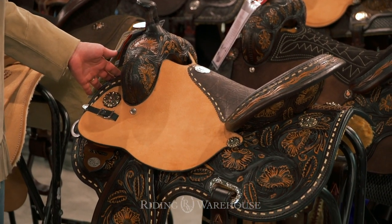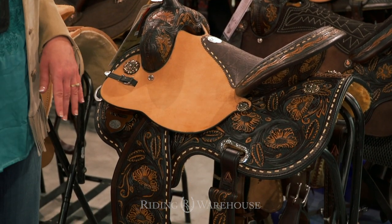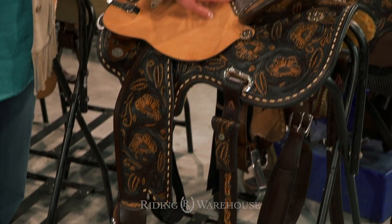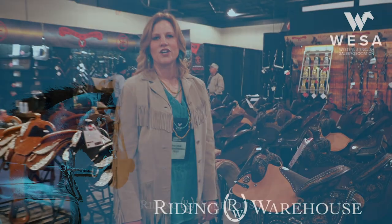This saddle in particular is called the Big Iron and it kind of has a vintage retro vibe. You've got the oversized floral tooling and a nice vintage finish that combines both dark and light leather, and it's got some buck stitching detailing. This saddle will be available soon at ridingwarehouse.com.